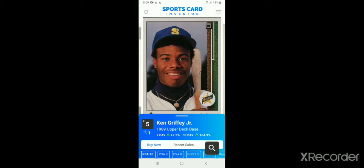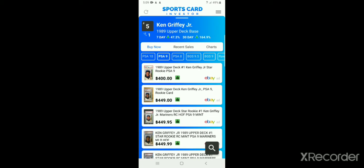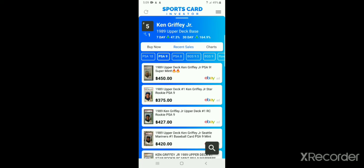Let's use the 1989 Upper Deck Ken Griffey Jr. as an example. You can pull up PSA 10s and PSA 9s — it gives you certain grades for certain cards. These are the buy-it-now prices on eBay. Let's do PSA 9. Looking at the recent sales chart: on January 5th you could get this card for less than $190, and now today it's going for over $400 — all within a month's time. Recent sales are averaging about $420 to $430, and there's a buy-it-now for $400 which you can click to go right to the eBay listing.